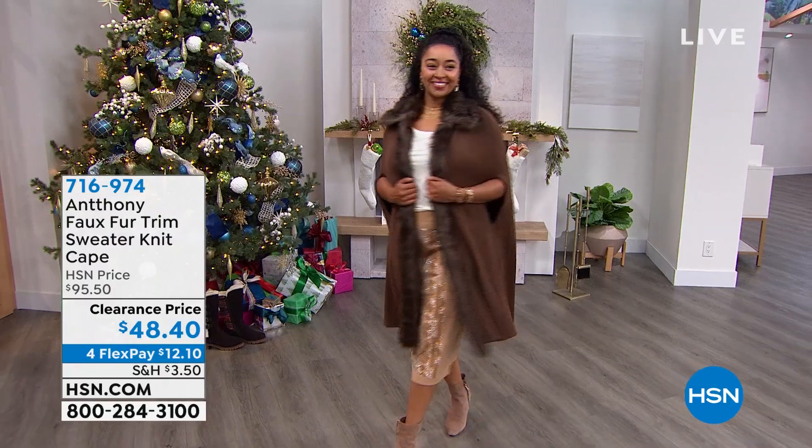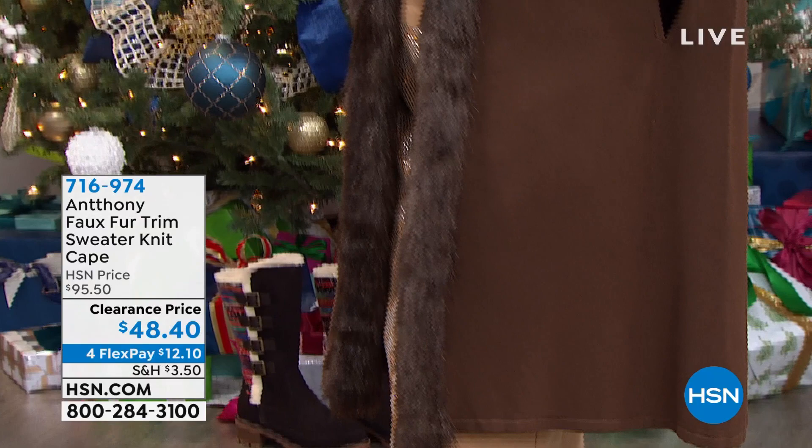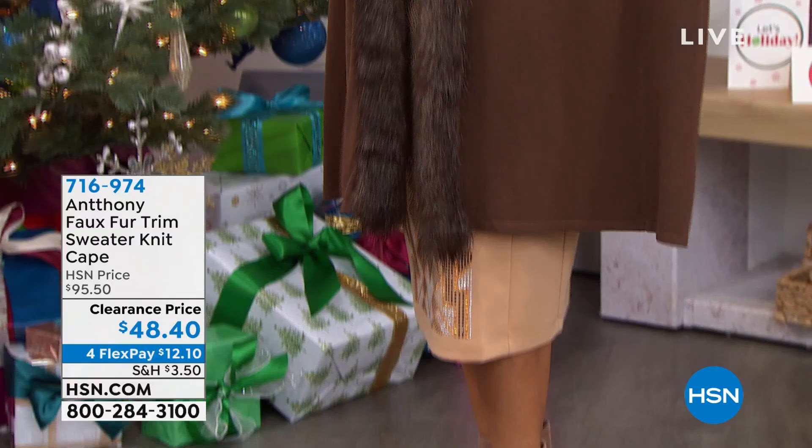How about our Kenya right now? This is already a customer favorite. It is our beautiful faux fur — the softest little sweater knit — and it's this beautiful elongating cape. First time at the special sale price of $48.40. Normal HSN price is $95, so almost 50% off today. We're featuring four monthly flex payments on top of that, so break up your payments over the next four months at only $12.10. Is that stunning?